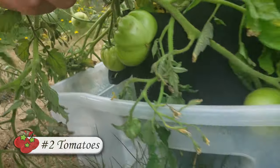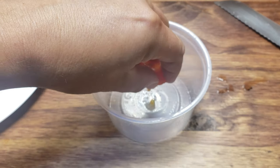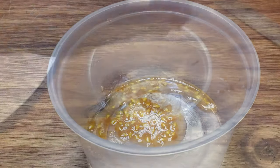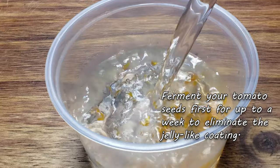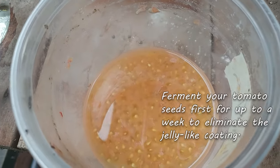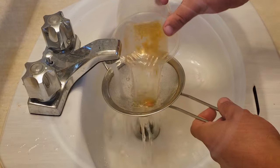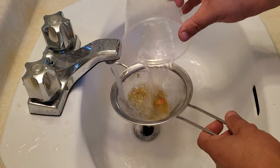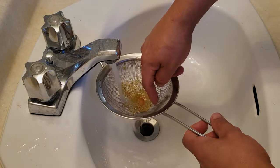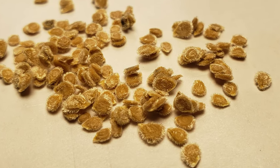The second crop on my list for seed saving is tomatoes — a true garden heavy hitter. Almost everyone grows tomatoes. Saving seeds off the ripe fruit is easy, but tomato seeds do need to be fermented first to get rid of their gelatinous coating. On top of that, make sure to only save heirloom tomatoes, as store-bought and hybrids are going to give you unknown results in the following season's fruit. Even though they're small, the seeds are mighty and long-lived — they'll store for up to five years or more.